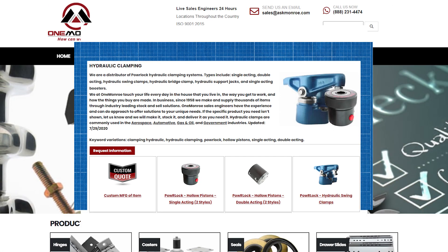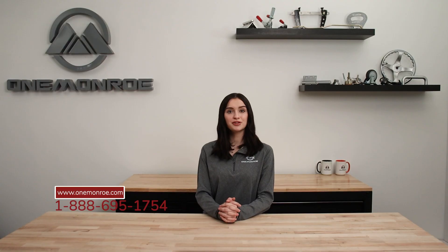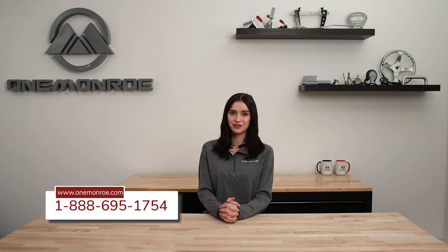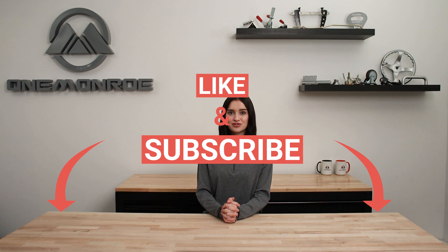At One Monroe, we provide many products in the hydraulic clamping product lines to suit your needs. To learn more, be sure to reach out to one of our sales engineers. Thanks for watching this week's video. Don't forget to like and subscribe for more videos in the future, and we'll see you next time with another One Monroe Minute.